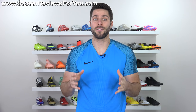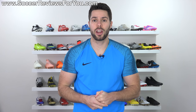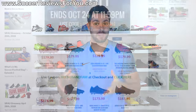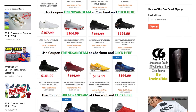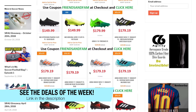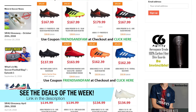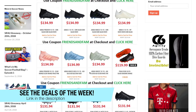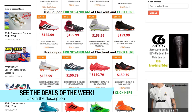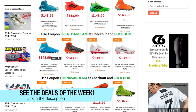Once again, bringing you the Deals of the Week. This is a series on my channel where I go through all of the best legitimate online soccer retailers and pick out the very best sales that are happening right now. I put them all in one place on my website called the Deals of the Week page, which you can access by clicking the little pop-up in the corner of the screen or the very first link down below in the description. So if you want to see everything that's on sale, be sure to go ahead and check that out.